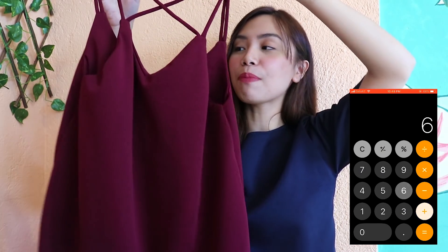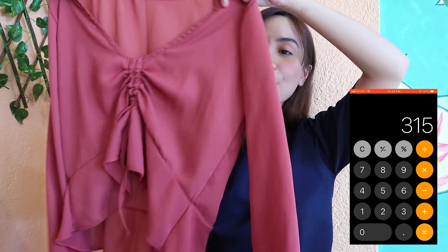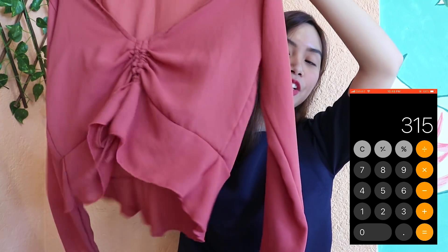We won't end this vlog without showing you guys kung anong nabili ko sa 1,000 peso budget. Let's start with this plaid skirt — it really, really reminds me of Jenny from Blackpink, and it's only 120 pesos. Next, I got three sleeveless tops — 65 pesos lang ang isa — one for Ina, one for me, and one for Cara. Then this chiffon crop top for 80 pesos — it's a low v-neck with frills, sobrang nice.